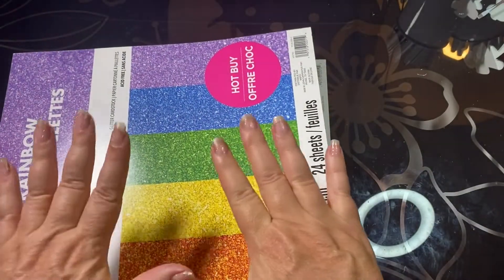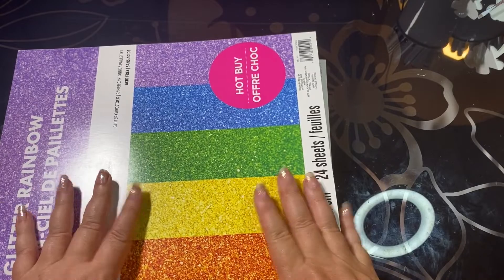So that's my Michaels haul. Let me clear this off and bring on my scrapbook.com haul.